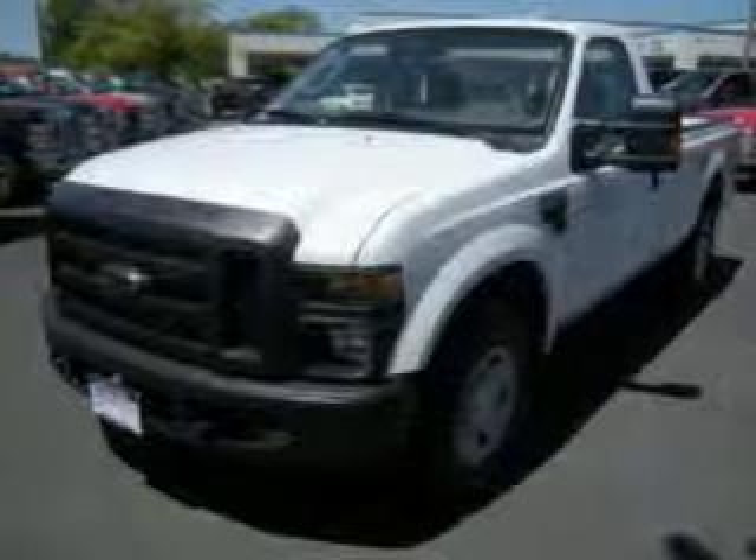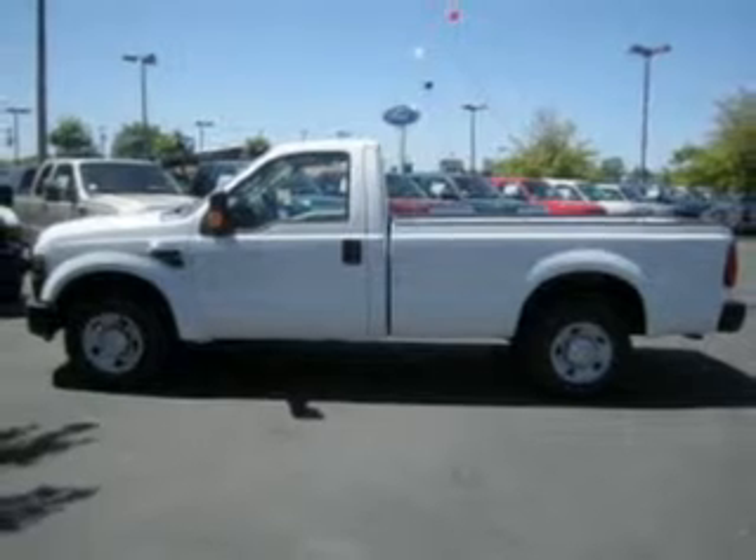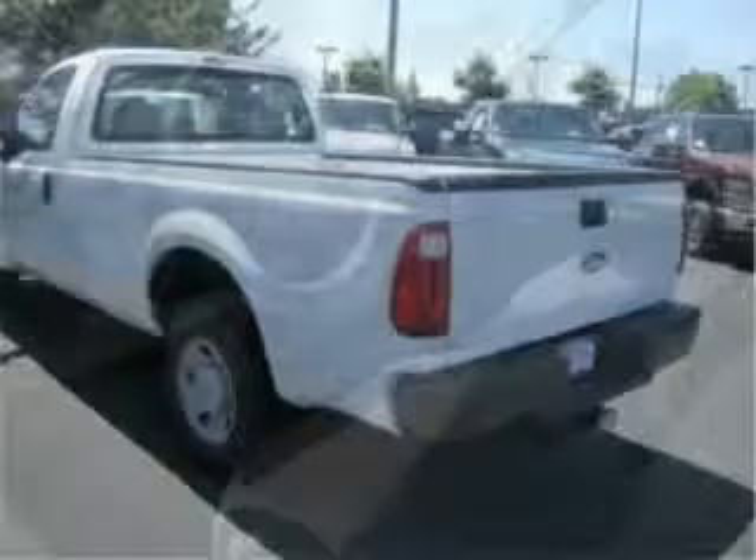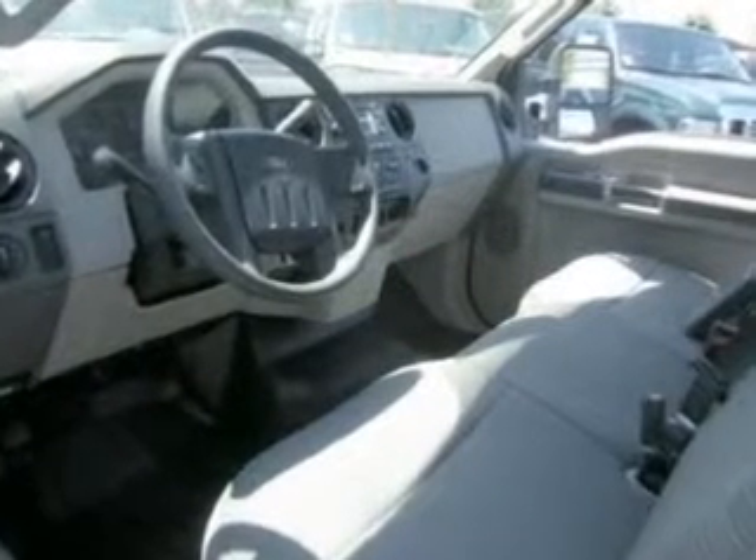This 2009 Ford F-250 XL that we just got into Dick's Auto Group is a must-see. This white F-250 has air conditioning, AM/FM radio, antilock brakes, and much more.